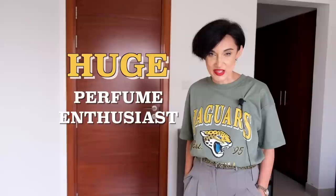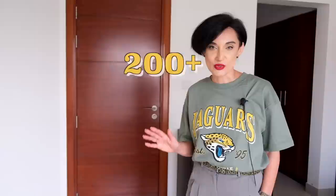Hey guys, my name is Leila. Just to introduce myself for those who are first time on my channel — I'm a huge perfume enthusiast. To show you the level of my enthusiasm, today I want to show you my entire collection of fragrances. I've never counted them because I'm afraid that if I do I'll lose my enthusiasm, but I know it's definitely more than 200 bottles.